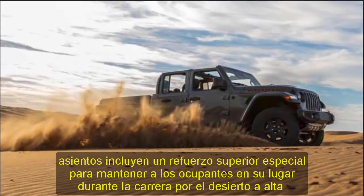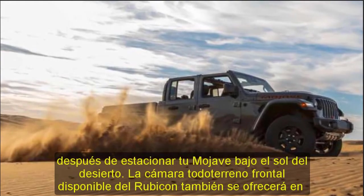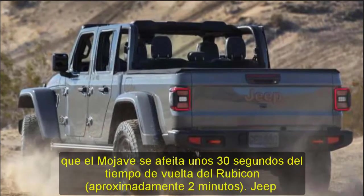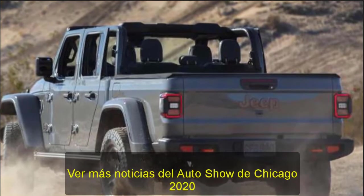Modified Gladiators have already been racking up class wins in the SCORE Baja 400 and Baja 1000. The Mojave model will allow owners to emulate that race-team performance when bounding around on their favorite desert trails. We very much look forward to learning what model Jeep will next bestow its Desert-Rated badge upon.